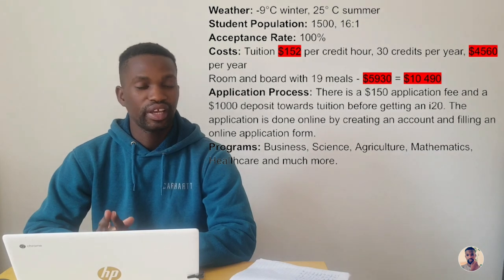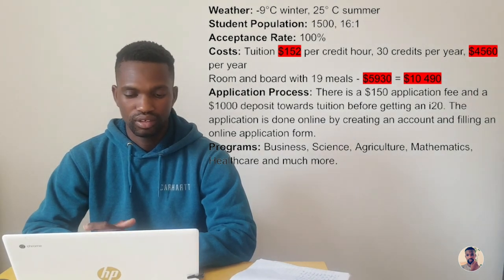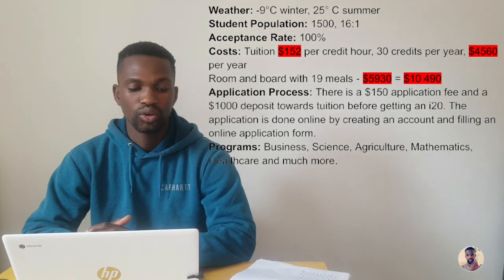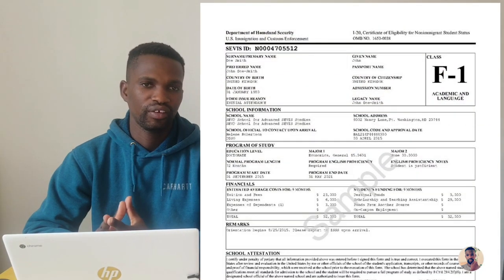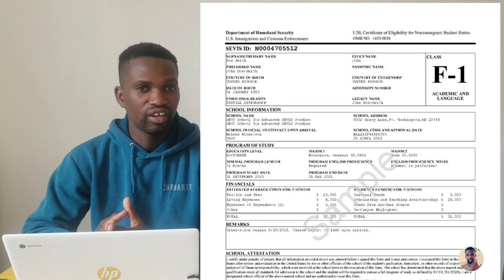The application process has a $150 non-refundable application fee, and you have to pay a $1,000 deposit towards tuition before you get an I-20. The I-20 is a certificate of eligibility issued by the school — you take that document to the US embassy to facilitate your F1 student visa application. The application is done online by creating an account and filling an online application form. Programs available include business, science, agriculture, mathematics, healthcare, and many more.